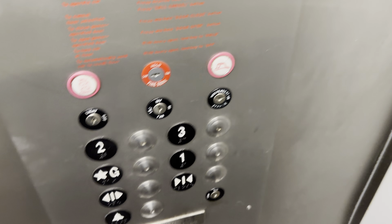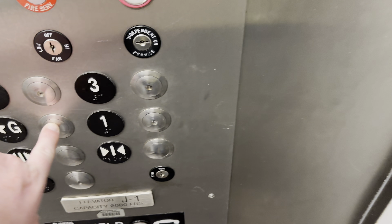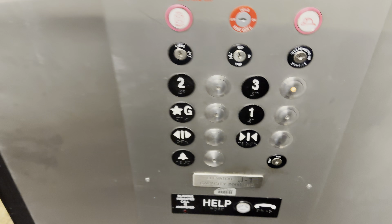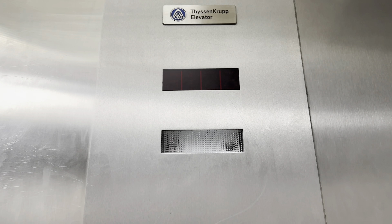This is the elevator at Building J at the Pima Community College West Campus in Tucson, Arizona. Let's go to three. It's ThyssenKrupp Elevator.